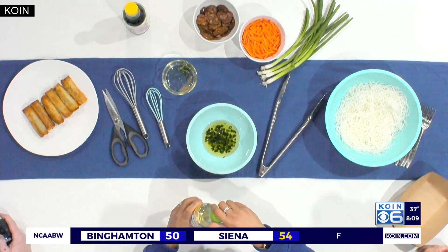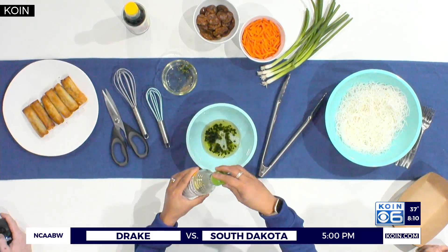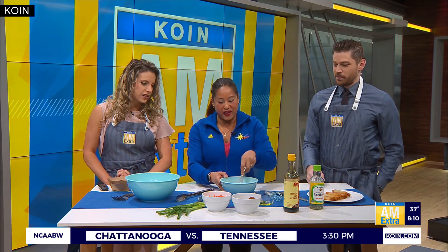A little bit of rice vinegar to add some acid — you know that book and documentary, Salt, Fat, Acid, Heat — to add a little bit of tang. A little extra salt through soy sauce. You see me not measuring; I basically just dump and go. I taste it — measure with the heart. Does it smell good? Does it taste good? So we're going to just whisk that up.